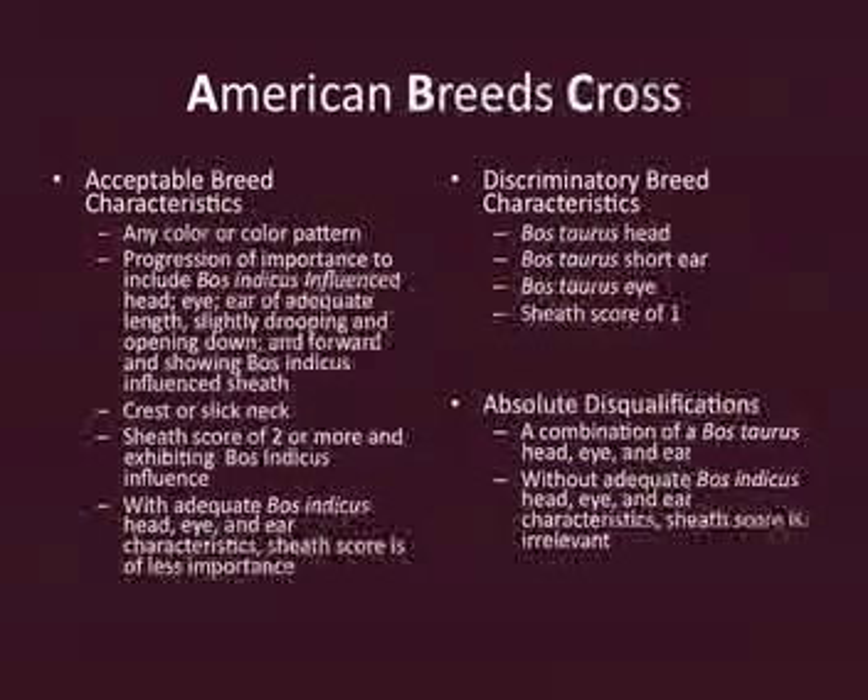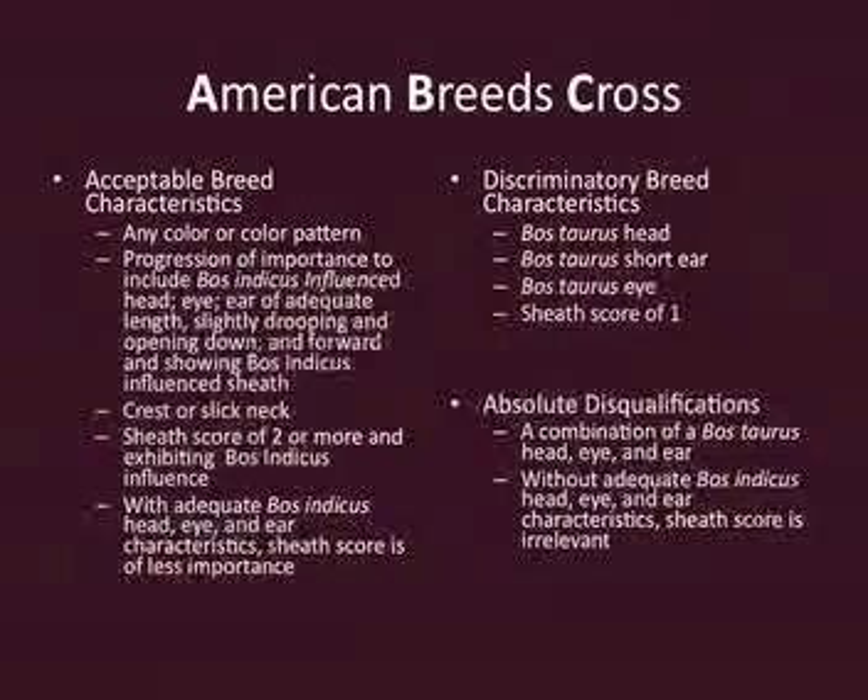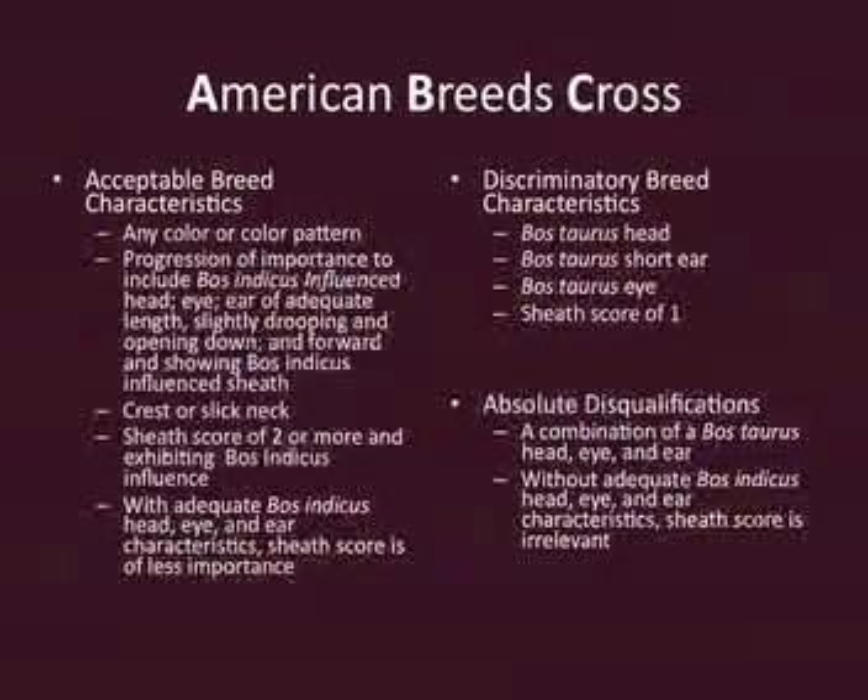When we look at American breed crosses, we realize that they can be any color and any pattern — they can look like anything in terms of color and shape. Conformation is not a big concern in American breed crosses; how much bone, how much muscle they have, how they look phenotypically is not traditionally very important. One of the most important things stressed in the breed guidelines is that last sentence under acceptable breed characteristics: with adequate Bos Indicus head, eye, and ear characteristics or influence, sheath score is irrelevant.